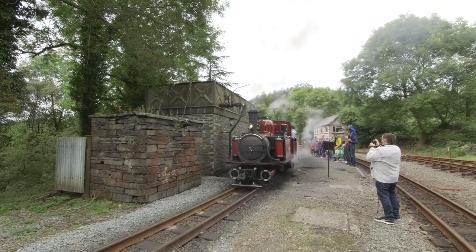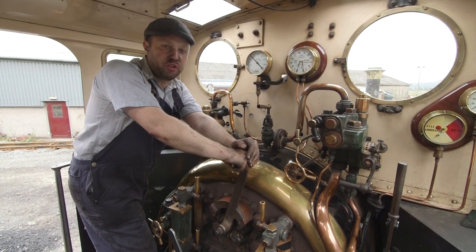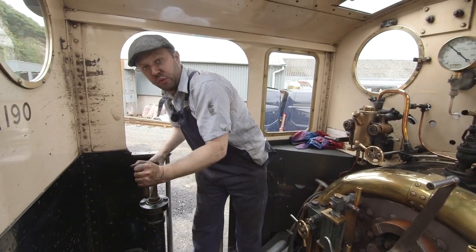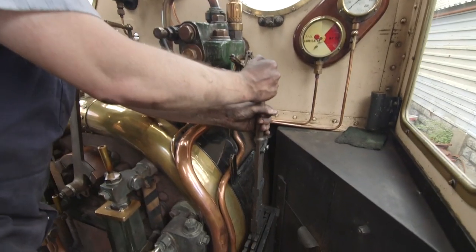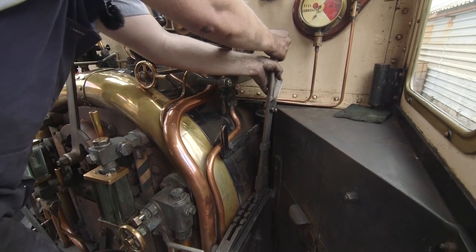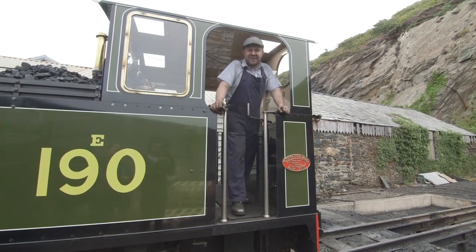Ian, how do you drive a steam train? We drive a steam train by making it go faster like that! And then this is the brake — this is what we use to stop ourselves! This lever here makes us go either forwards or backwards! And that is how we drive a steam train!